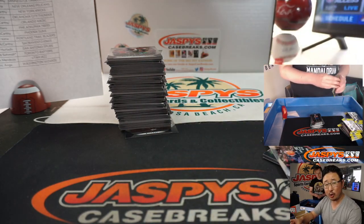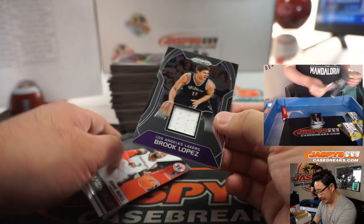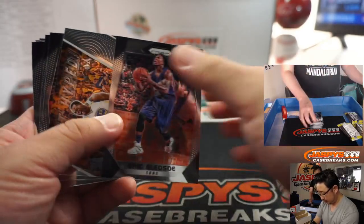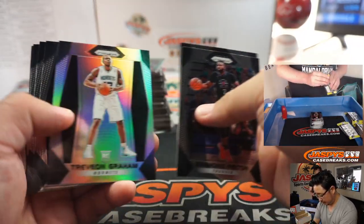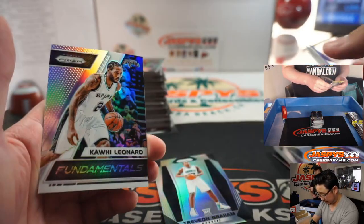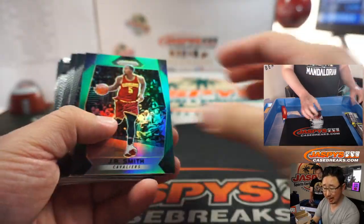LeBron, Kobe, and Giannis, if any, will be the only vet commons that'll ship. There's Brooke Lopez — Lakers edition — that'll be for Mike McCarthy. Vet commons don't ship, but vet parallels will definitely ship. I've always got to save these rookie silvers just in case — just in case Trayvon Graham blows up for the Hornets for Corey.